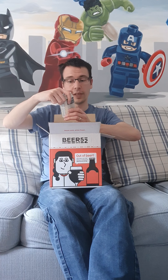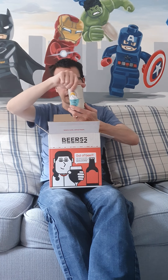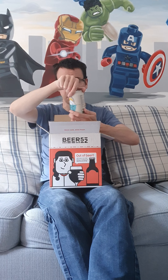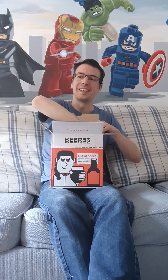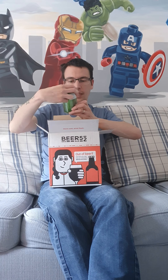Next up, number eight — a Munich Helles, a clean and crisp lager with bread and herbal notes, at 4.4%, from Garden Brewery and Qajaq Brewery from Greenland. I can't remember having had a beer from Greenland before, so that should be a first.